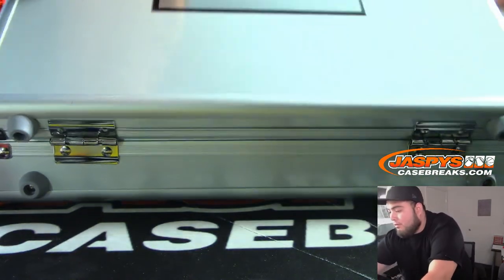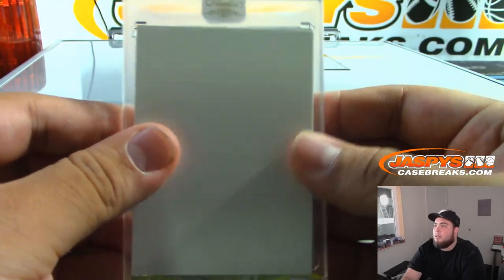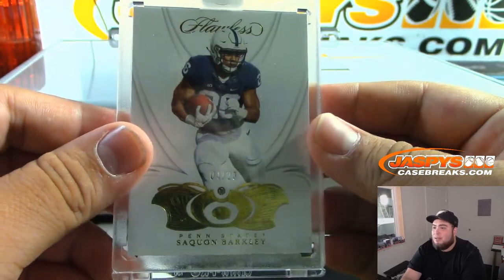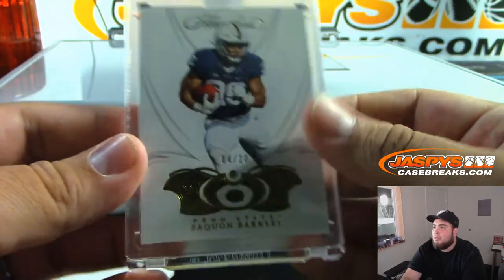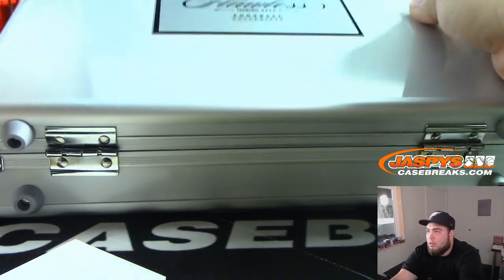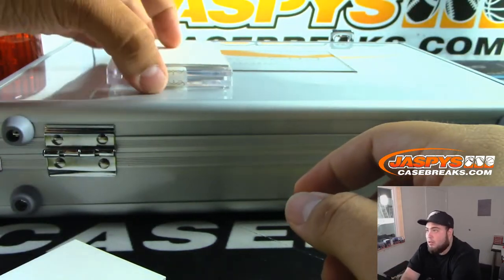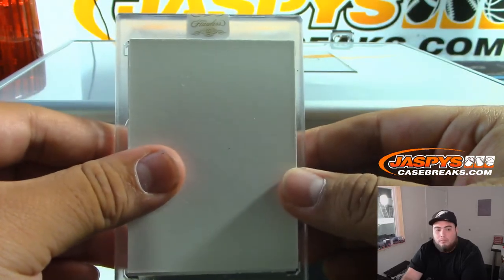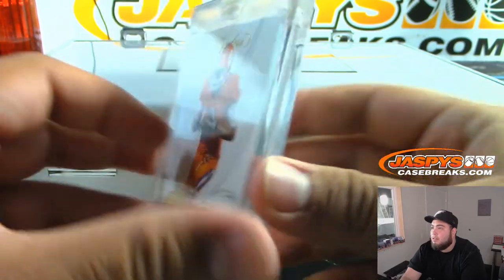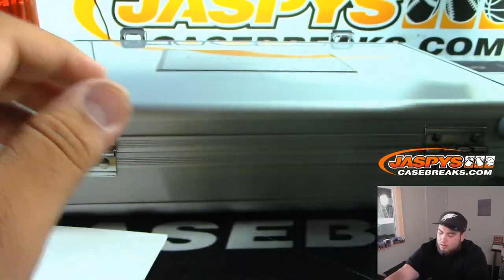Here's the first one — left side — we got a Saquon Barkley 4 of 20, looks like a diamond. Nice. Of course this lets you know that they're guaranteed. Next one — we have an 18 out of 20 DeAndre Hopkins diamond. There's another diamond right there.